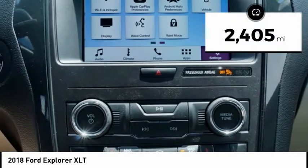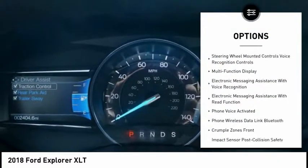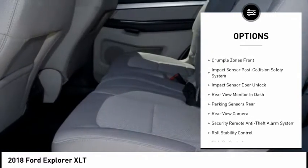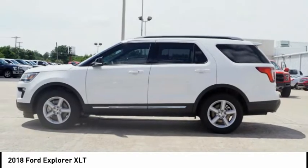This vehicle has less than 3,000 miles. Here are some of this vehicle's great options: traction control, keyless entry, stability control, power steering, cruise control, clock, trip computer, power windows, trip odometer, child safety locks. Wouldn't you look great in this vehicle?